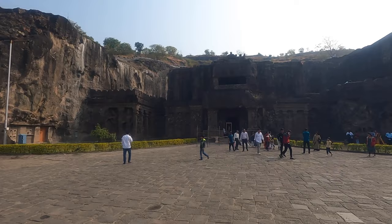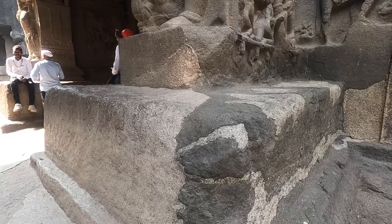Behind me is the Kailasa Temple here at the impressive site of Ellora Caves. There are 34 caves here, but this is the most distinguishable — the ginormous Kailasa Temple. Today we're going to go in and take an in-depth look at this temple and see whether it really is carved from the rock as they say it is, or if there are some remnants of geopolymer.